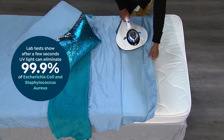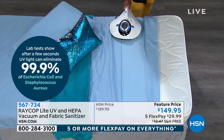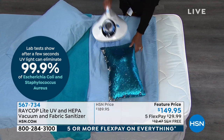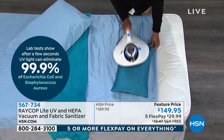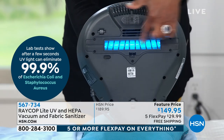Lab tests show that after just a few seconds, UV light can eliminate 99.9% of E. coli and staph. Those are bad things, and when we think about cold and flu season, that really matters.